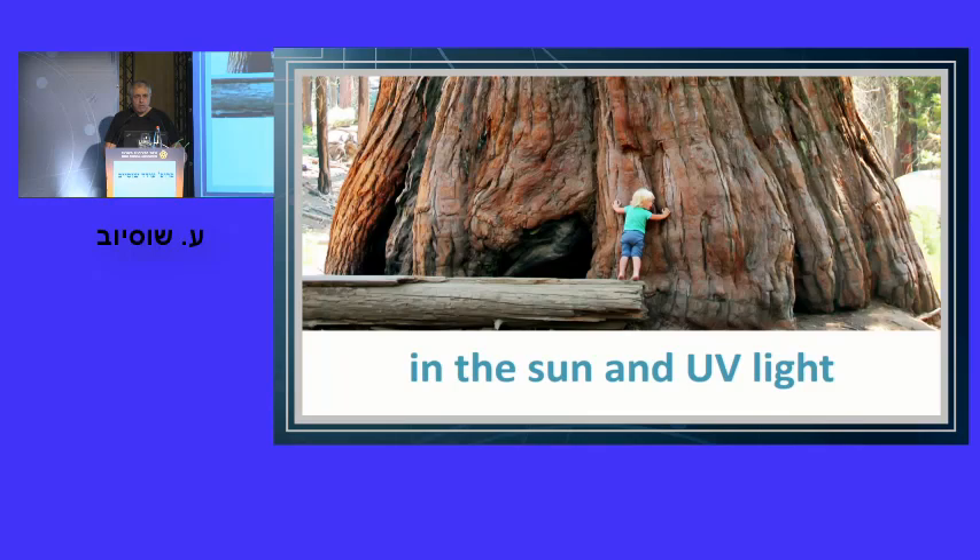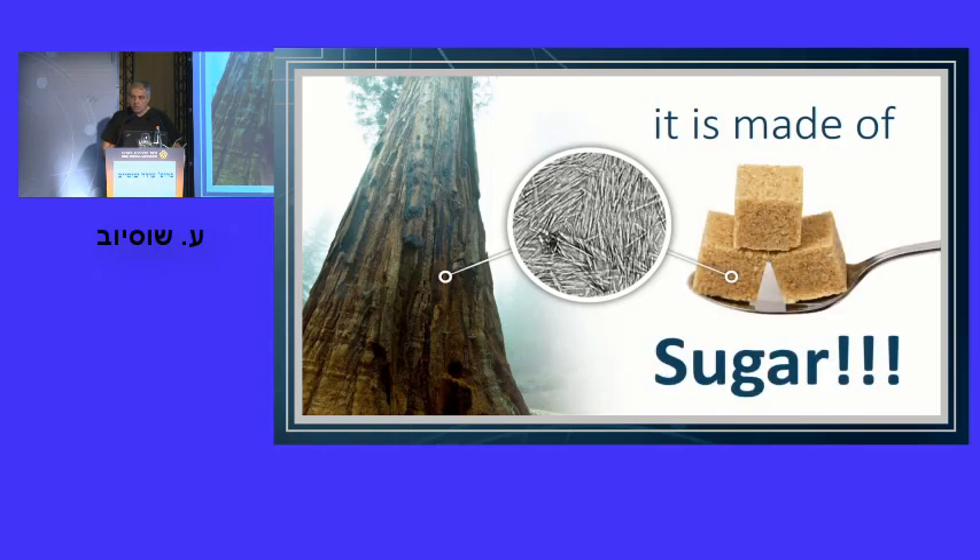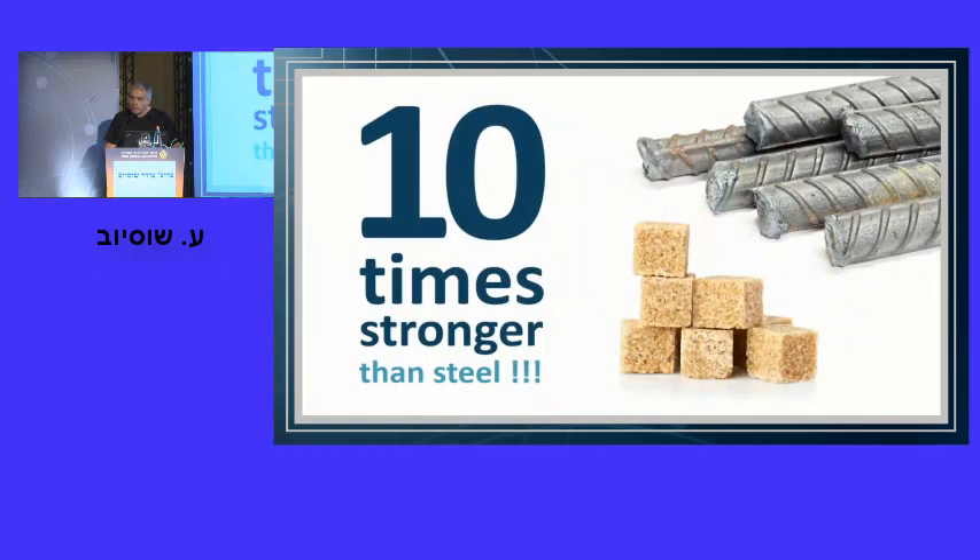If we ask ourselves what the tree is made of and how it is so strong, and we look by high-resolution electron microscope into the structure, we find a nanofiber about 100 nanometers long and 5 to 10 nanometers wide — extremely strong. Surprisingly, it's made of sugar. Not sucrose exactly, but a homopolymer of glucose called cellulose. More precisely, it's a highly crystalline fiber made of polymers of cellulose. This crystalline nanocellulose is so strong that on a weight basis it is 10 times stronger than steel — and yet it's sugar.